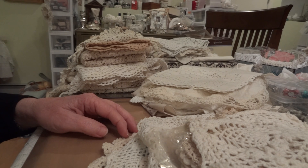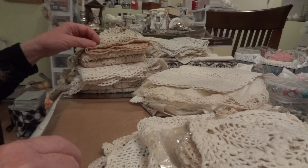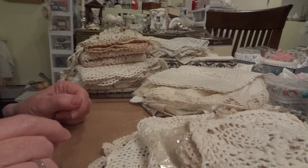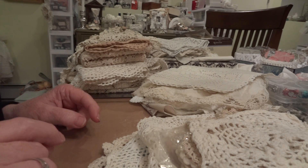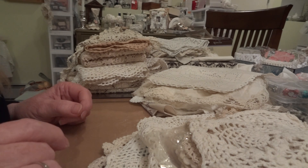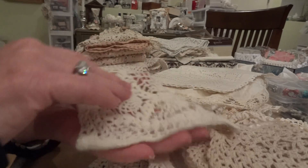I already took the little tags off and everything because I do want to wash everything. Nothing costs more than two dollars except for one thing that I will show you — it was actually eight dollars. But everything else was either one dollar or two dollars, so let me show you what I got.